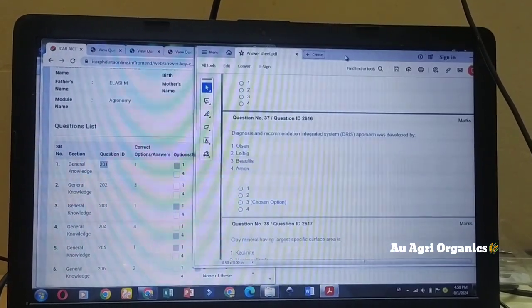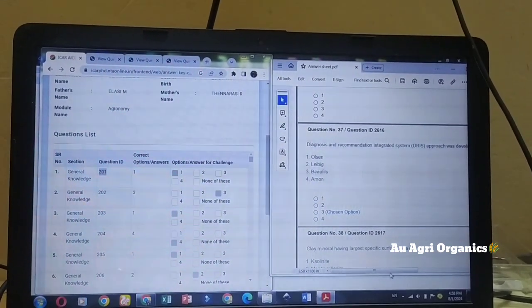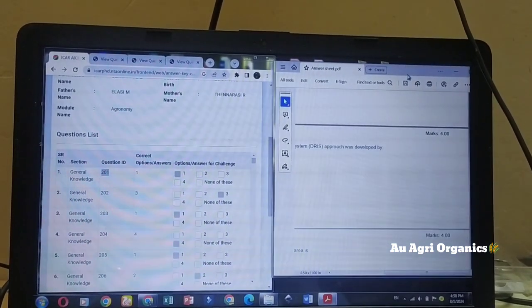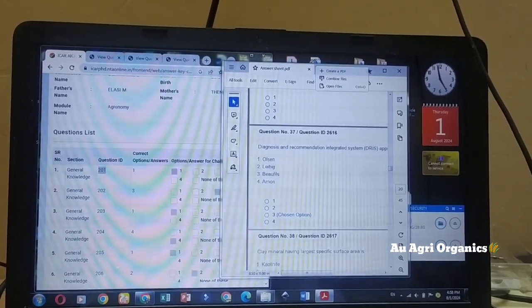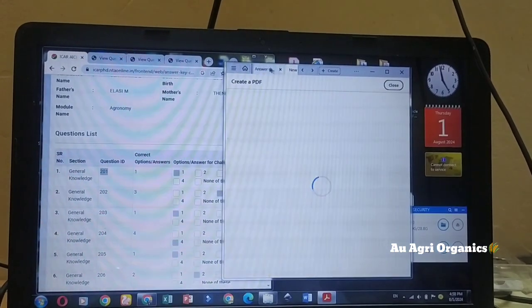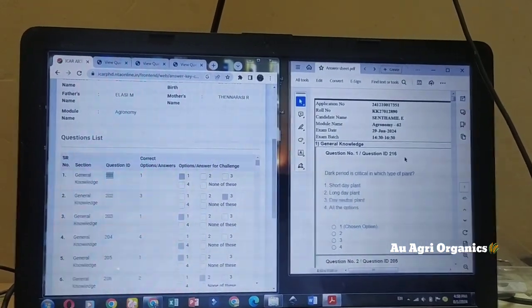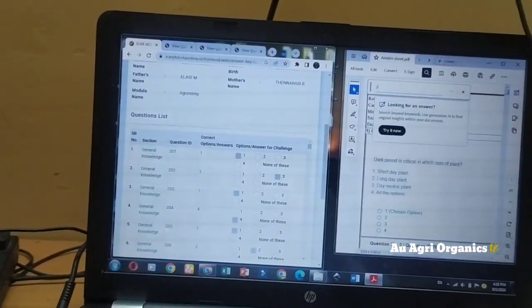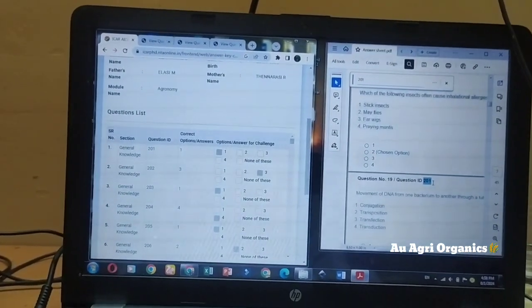Open the saved PDF as well, side by side. For example, here the question ID is 216. You can use Ctrl+F to find a specific question ID. If you type 201 in the search, it will jump directly to question ID 201.